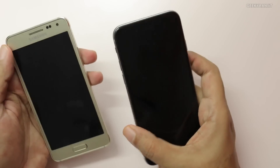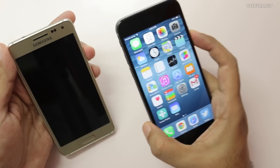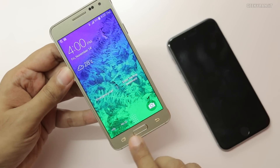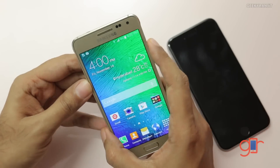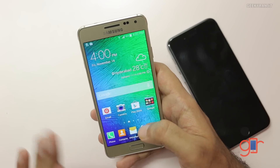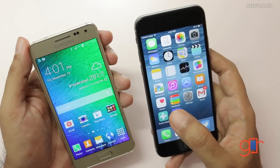Moving to the fingerprint scanner — both devices have security features. The iPhone's Touch ID works by just resting your finger on it and it unlocks immediately without any swiping. On the Alpha, the fingerprint scanner is within the home button and you have to swipe your finger. It has been improved and you can swipe in different motions for single-handed use, but as you can see it doesn't always recognize correctly — the accuracy is about 85%. The iPhone's implementation is a lot better in my opinion.